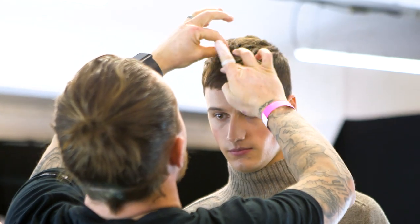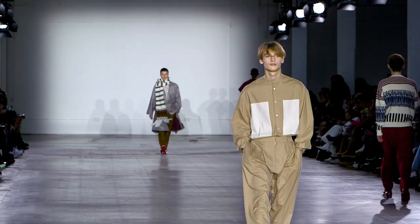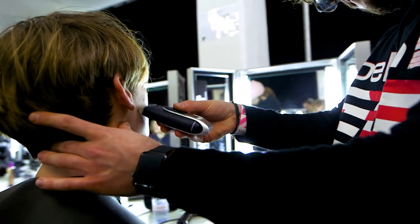Everything we do in the show is part of telling the story. If one element is missing, then the story falls flat. So the hair is absolutely crucial. We love working with Toni and Guy and Label.M — it's been a long partnership.